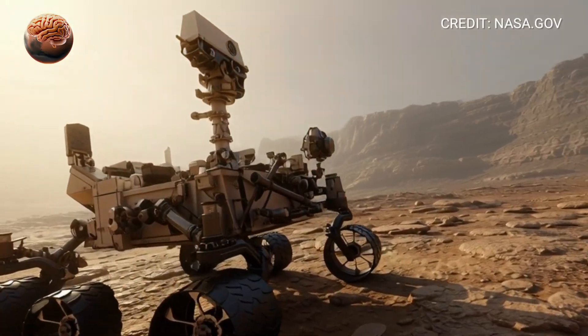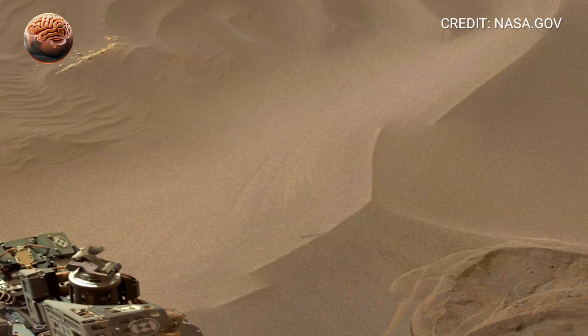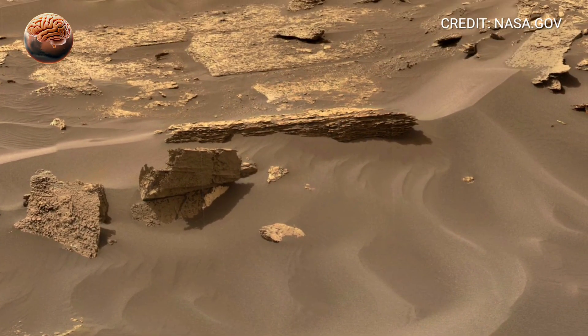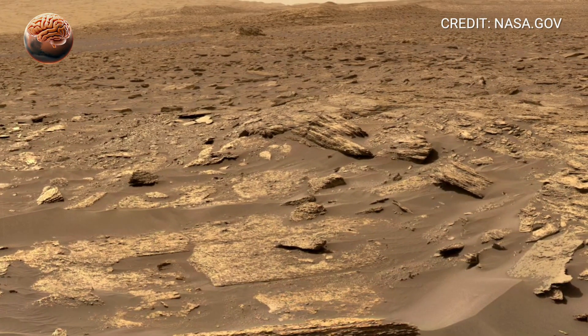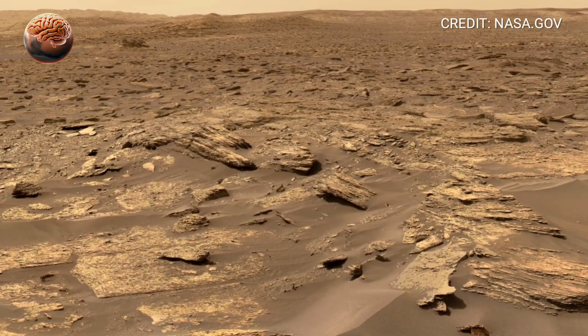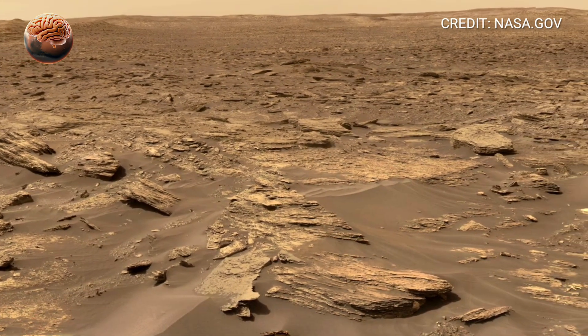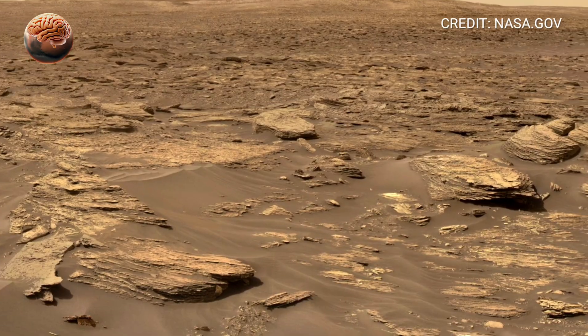The camera that captured this 360-degree view is Curiosity's Mastcam, mounted on its tall, head-like mast. It gives us a human-eye perspective, allowing scientists to study textures, colors, and the fine dust that covers every surface. If you zoom in, you can even spot the rover's own wheel tracks winding through the Martian soil, a trail of exploration carved across another world.